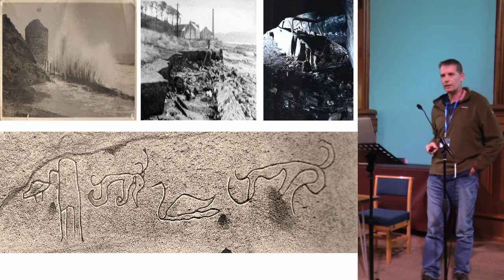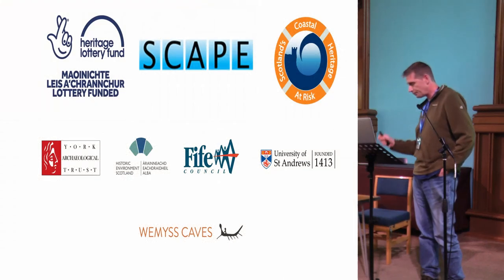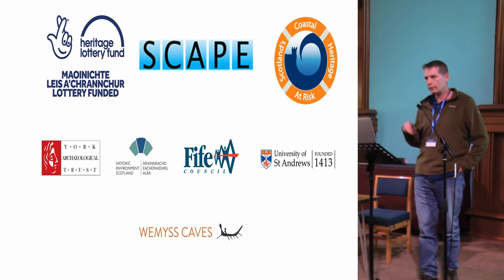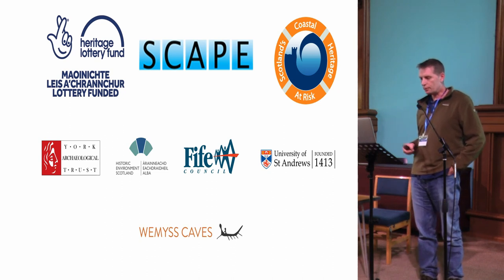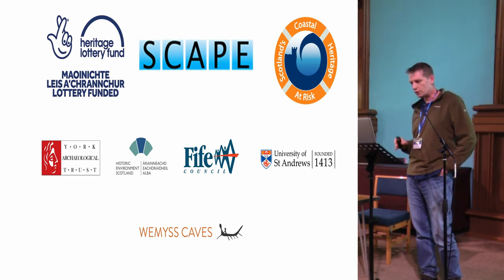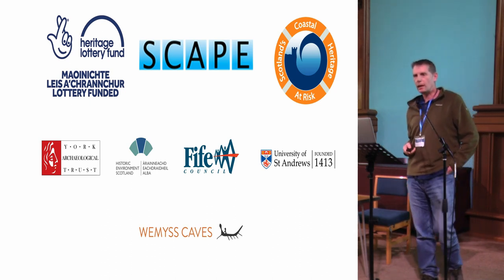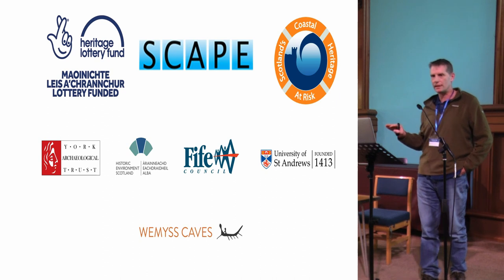Human activity often comes in the form of vandalism and arson — it's an annual event where we have some problem on the site. On a practical level, we've developed a conservation management plan with HES, the Escape Trust, Fife Council, Fife Coast and Countryside Trust, and the landowners Weems Estate, all working together in the Weems Caves Action Group to protect the heritage. We do a lot of public engagement with tours, and this year had a living history festival that attracted around 300 local people.